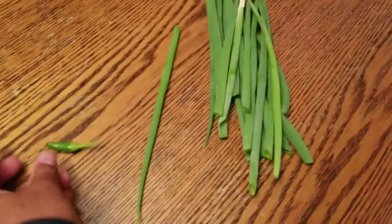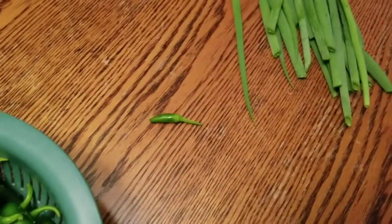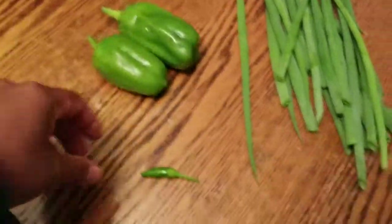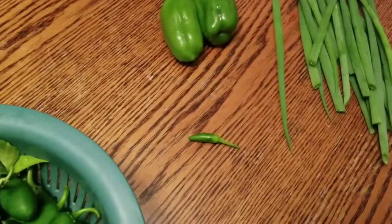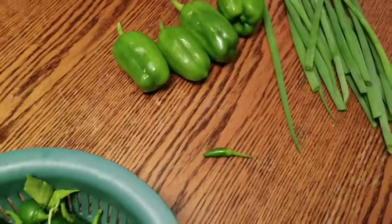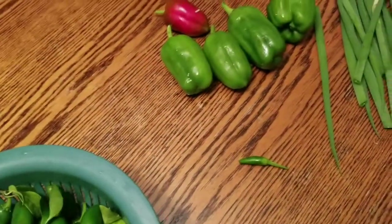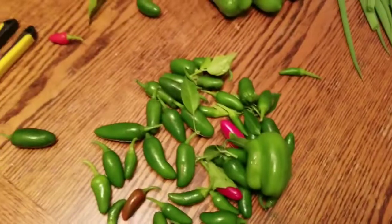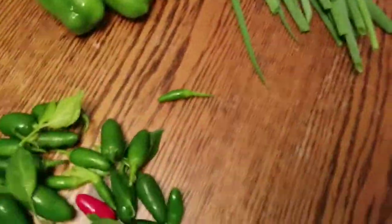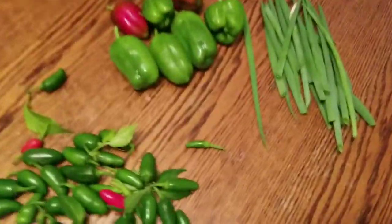Some little peppers in there, some bell pepper — they're small but they're good. Here's the red ones that turned red; I think it's because the weather is changing. All these jalapenos, oh here's another bell pepper — all this came out of today.